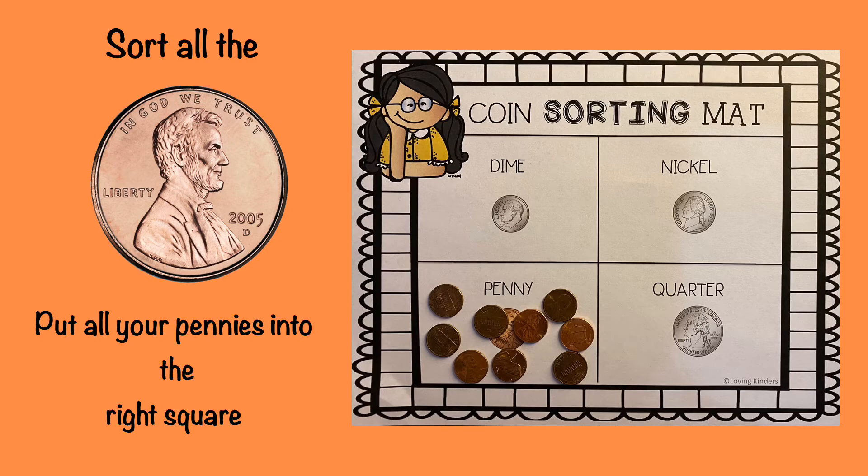Now I want you to go through your pile of coins and try to find all your pennies. Remember, a penny is the only coin that is brown in color. Then put all your pennies into the right square. It might be a good idea to pause this video so you have time to sort your pennies, then press play when you're ready to move on to the next coin.